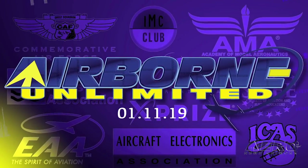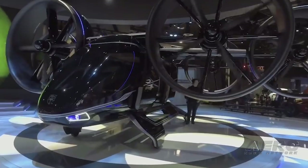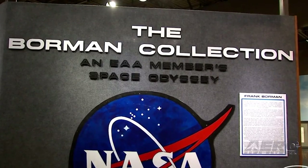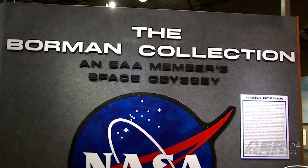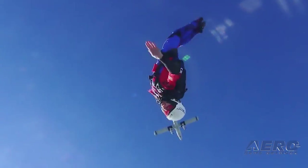Coming up on today's episode of Airborne Unlimited: Bell unveils full-scale design of air taxi at CES; EAA Aviation Museum receives international recognition; USPA reports improved accident rates.